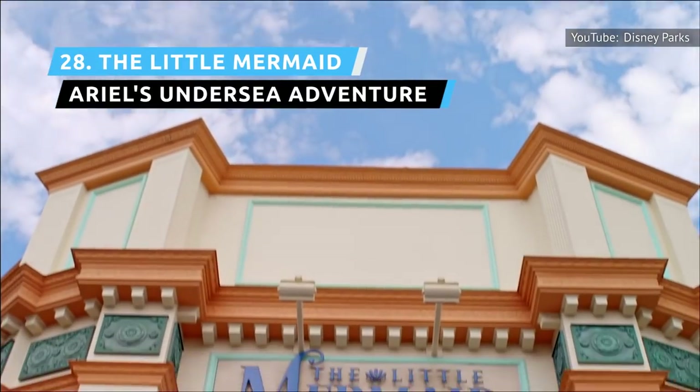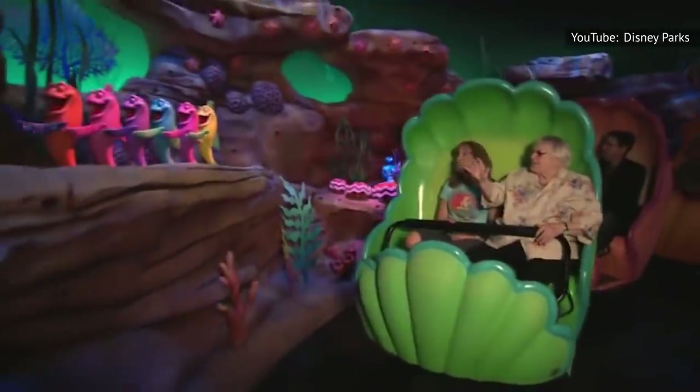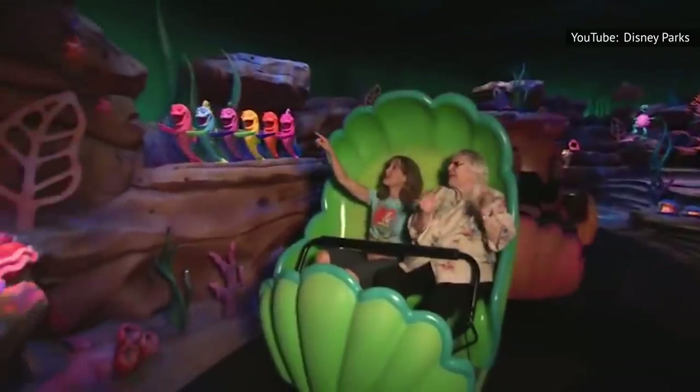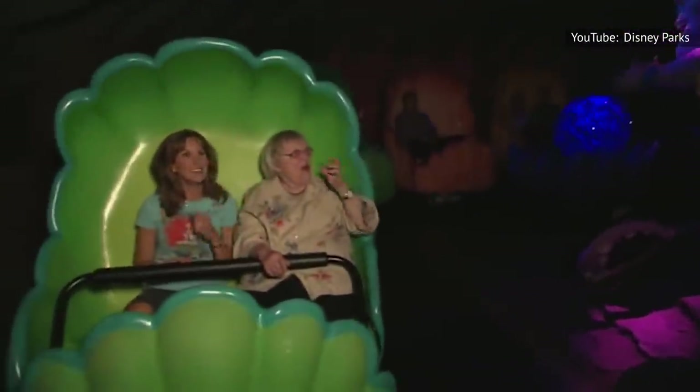The Little Mermaid: Ariel's Undersea Adventure is a dark ride with clamshell cars that go underwater to follow Ariel, as she gives up her voice to pursue Prince Eric while her friend Sebastian the Crab pops up here and there to keep an eye on her. It's super colorful and filled with song, but it's also kind of short, and skimps on Ursula's defeat, possibly to avoid scaring children.